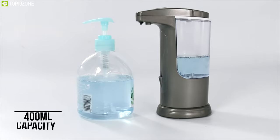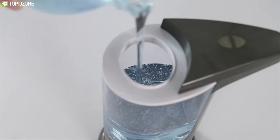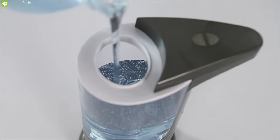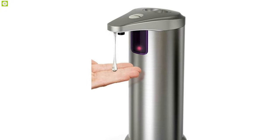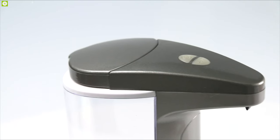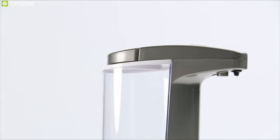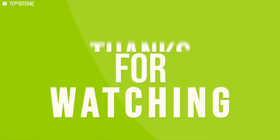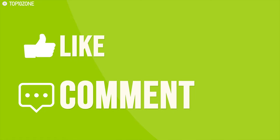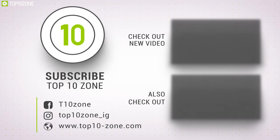With a soap dispenser capacity of 400 milliliters, it offers three levels of soap volume control so that you can easily adjust the amount of liquid and never waste. With the perfect combination of precise sensors and durable construction, the Hanamichi is a great soap dispenser that will keep your hands clean effectively. That was our list for the top 10 best automatic touchless soap dispensers. Thanks for watching. Like, comment, and share with your friends if you found this video helpful. Subscribe to our channel if you want more videos like this.